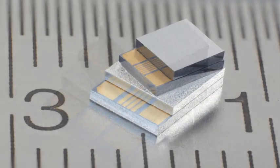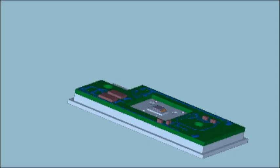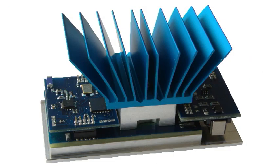Chip thermogenerators and thermoelectric coolers are the core of our technology. Scalable in size and volume and easy to integrate. We are active in a wide range of applications including process automation, condition monitoring and heating, ventilation, and air conditioning.